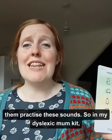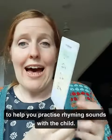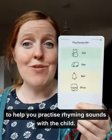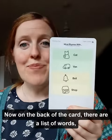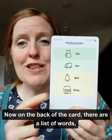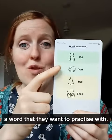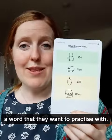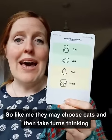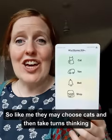So in my Dyslexic Mum kit, I've put a card called Rhyming Tags to help you practice rhyming sounds with the child. Now on the back of the card, there are a list of words. Give this to the child and let them choose a word that they want to practice with — so like me, they may choose "cat" — and then take turns thinking of words that rhyme with that.